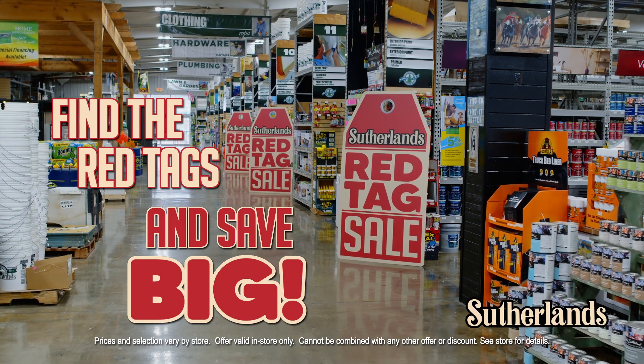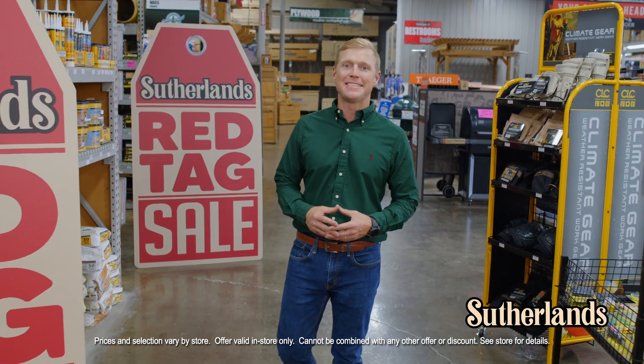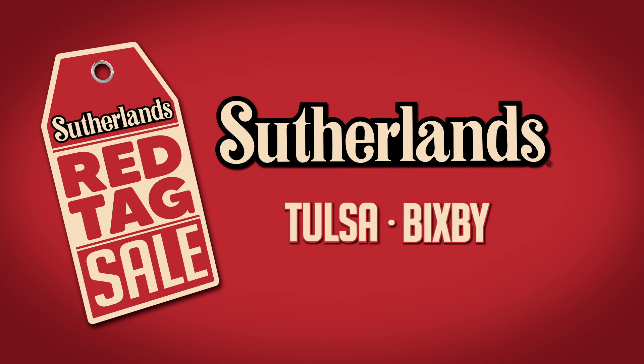All must go. Find the Red Tags and save big. Take advantage of these unbelievable prices at Sutherland's Red Tag Sale, going on now while supplies last. Only at Sutherland's.